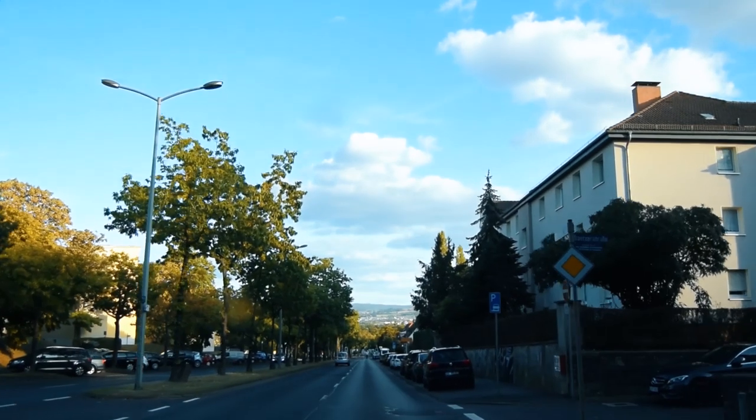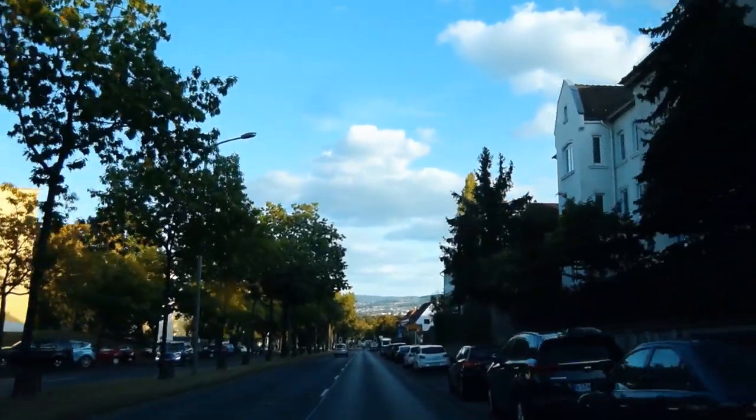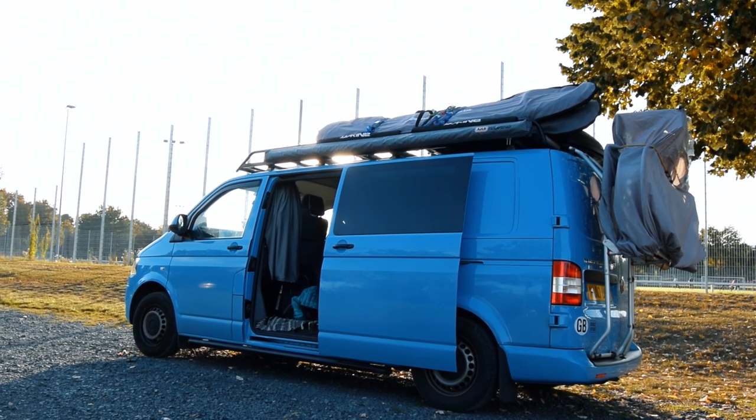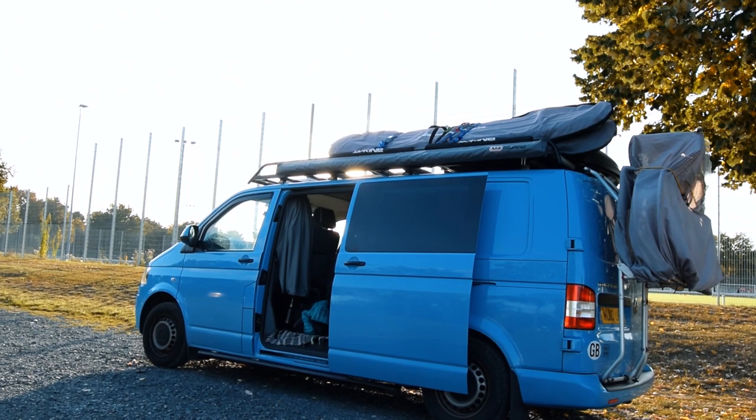We are on the hunt for a camp spot which will enable us to walk into Kassel city centre the following day. We've just arrived at what will be our stopover for the night - one of the less glamorous ones we've had. We're just in a good position ready for tomorrow. I think I could sleep for a week.